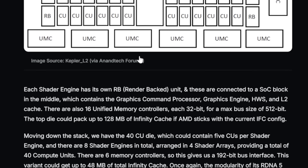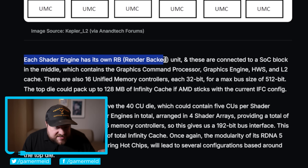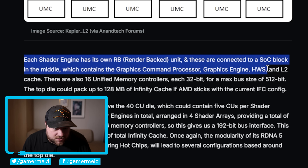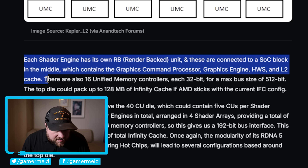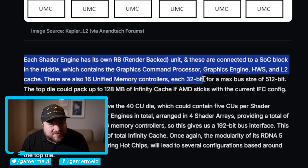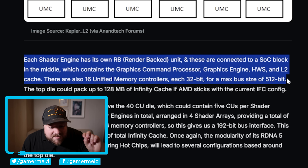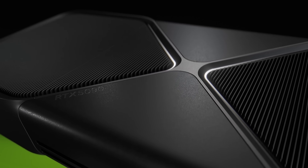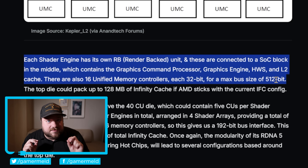But it actually goes even further. Each shader engine has its own RB unit, and these are connected to a SoC block in the middle which contains the graphics command processor and graphics engine. Each memory interface is 32-bit, for a maximum bus size of 512-bit. If true, this is the same bus width as NVIDIA's RTX 5090, meaning this is no joke of a GPU. So yes, we're talking fewer cores versus the Morislaw's Dead leak, but we're talking a massive bus width.